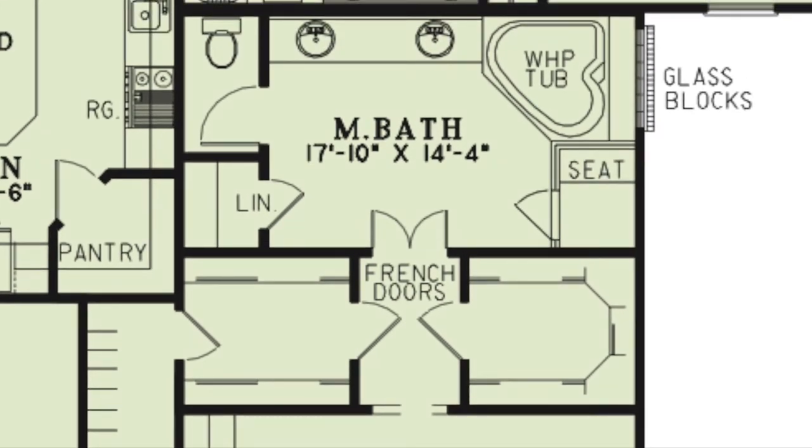This luxurious bath features a double vanity, a whirlpool tub beside a glass block window, a walk-in shower with seating, a private toilet room, and a linen closet.